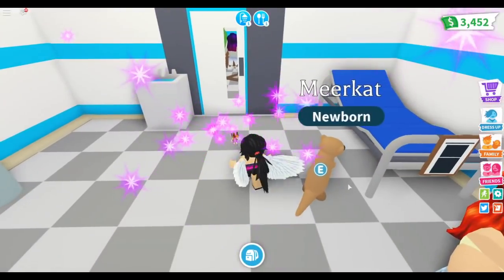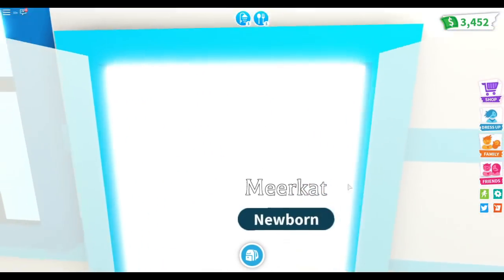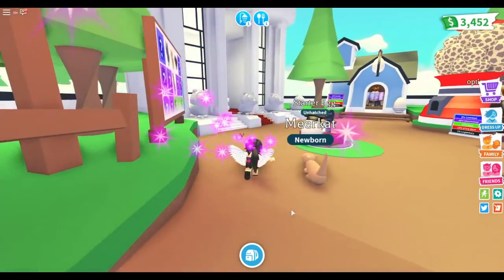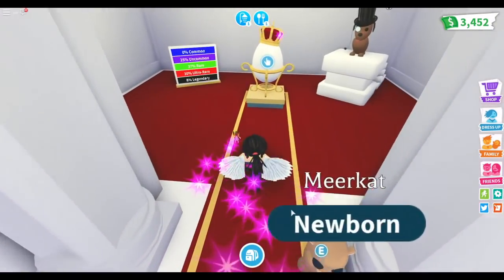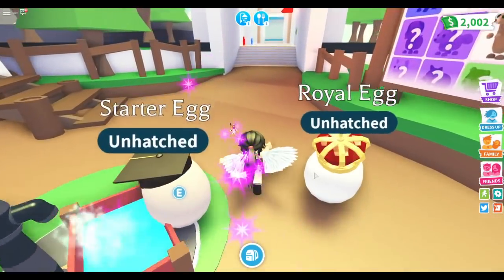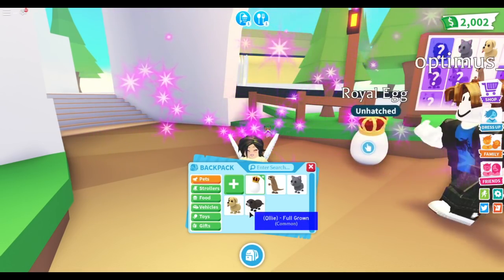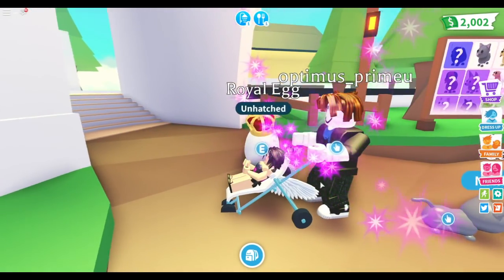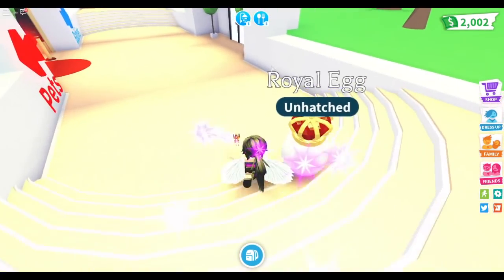We got a meerkat, guys. I actually do want to get another pet though. I'm going to the pet shop — I want two pets. I'll get one from in here. We're going to get a royal egg — bought it! As of now I have an otter, a dog, a meerkat, and a cat. Hopefully the royal egg gives something good. Let me get something to eat and I need a shower too.